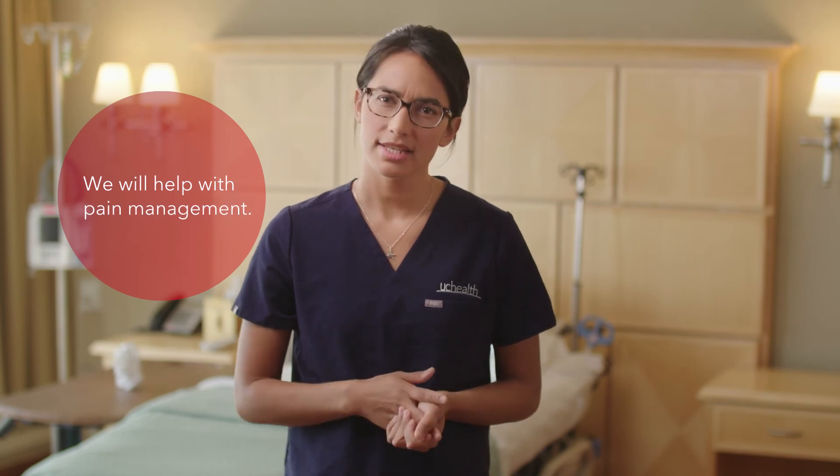Our transplant team works hard to manage your pain after surgery, so please let the transplant staff know if you are in pain. The transplant team will see you one week after donation surgery to make sure you are healing well and to address any questions or concerns.